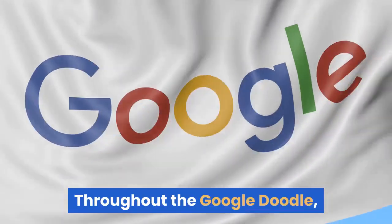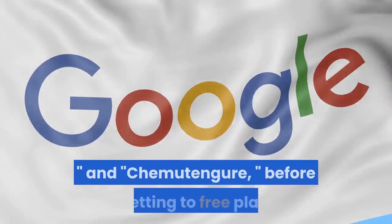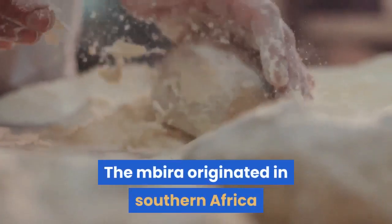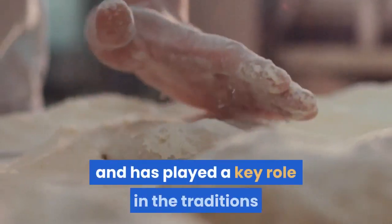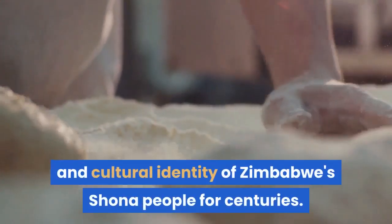Throughout the Google Doodle, users will also get to play songs including Tyrava and Kemetengor, before getting to free play. The Mbira originated in Southern Africa and has played a key role in the traditions and cultural identity of Zimbabwe's Shona people for centuries.